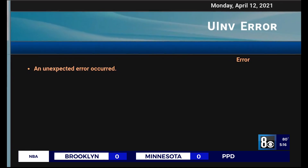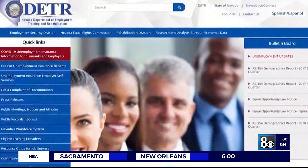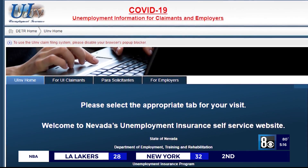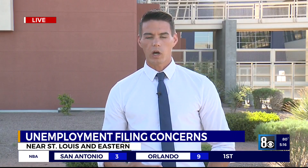DETR does not have a time frame on when this will be fixed. This issue is only impacting regular UI claimants — PUA claimants are not being impacted, according to DETR. Some Facebook assistance group administrators suggest to just keep checking back online for this update to happen. Of course, we'll update you on that as well.